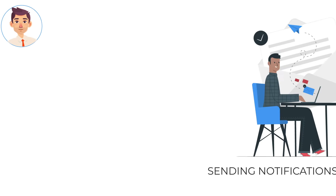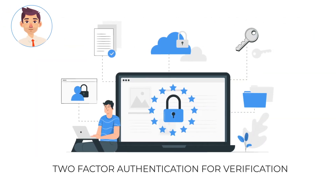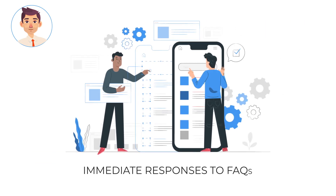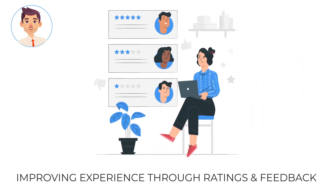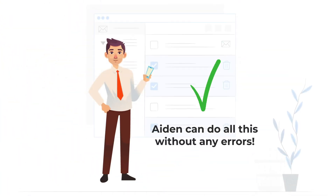From sending notifications via emails, facilitating two-factor authentication for verification, providing immediate responses to all FAQs, generating insights with predictive analysis, to improving customer experience through ratings and feedback, Aiden can do it all without any room for errors.